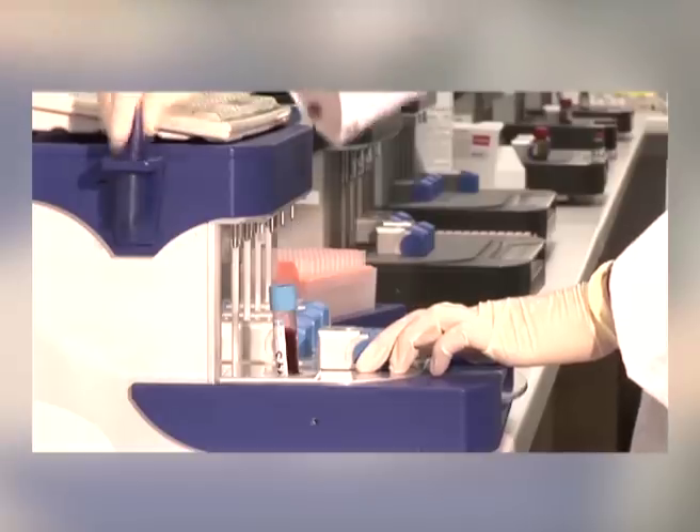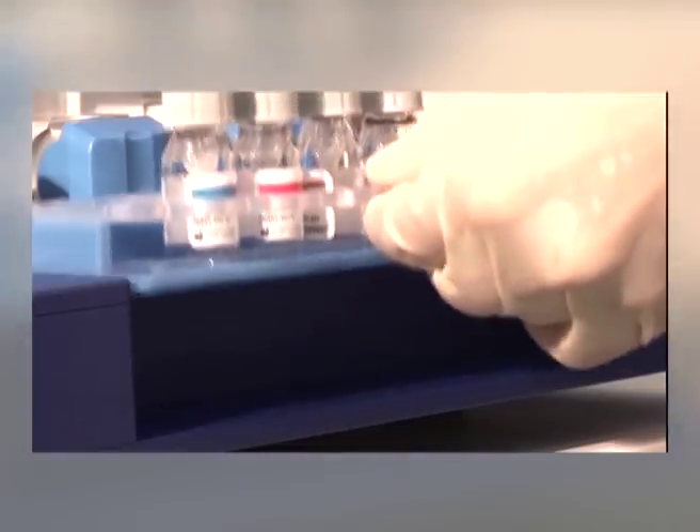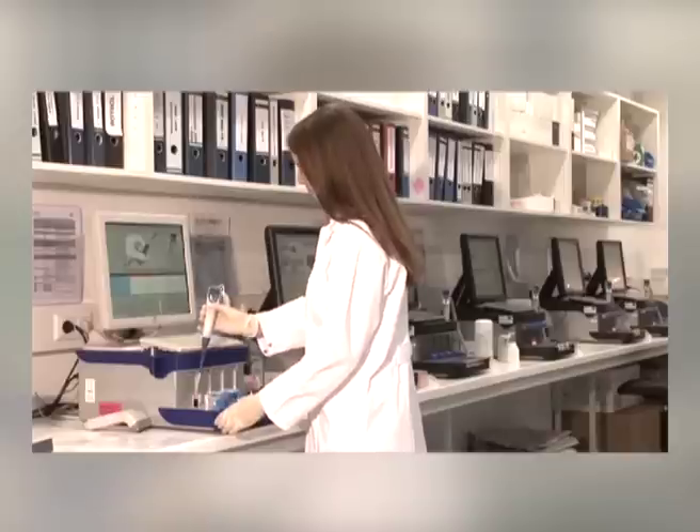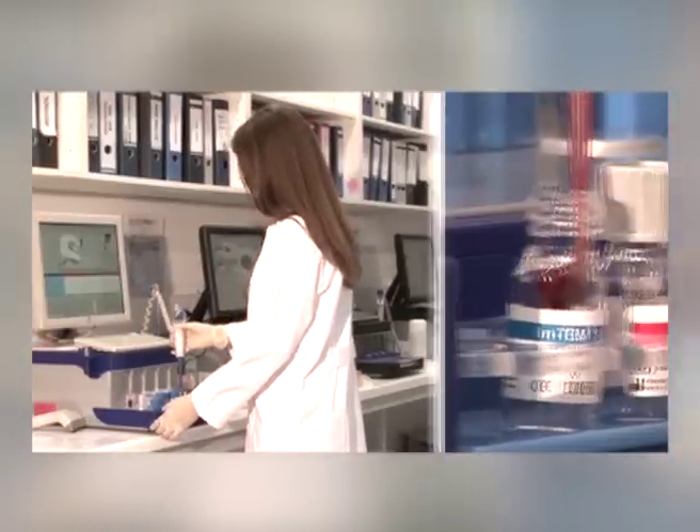Rotem is known to simplify and accelerate the management of acute bleeding situations in the hospital. It enables the hospital team to make a differential diagnosis, targeted therapy and therapy monitoring. This improves the outcome of patient treatment, reduces the usage of blood products, and reduces the costs for the hospital.